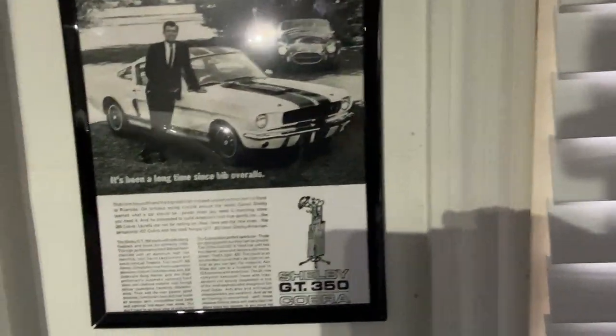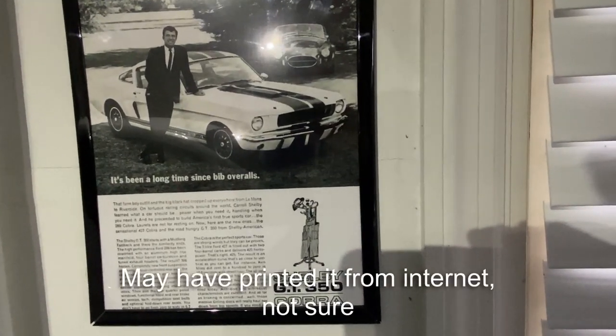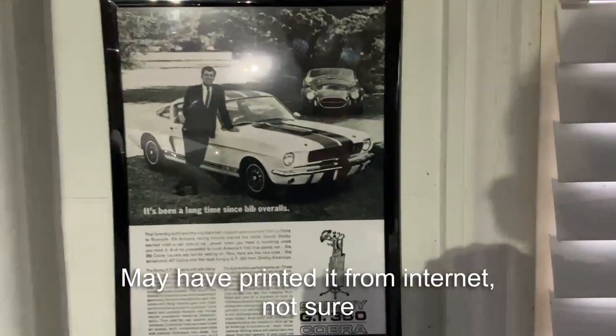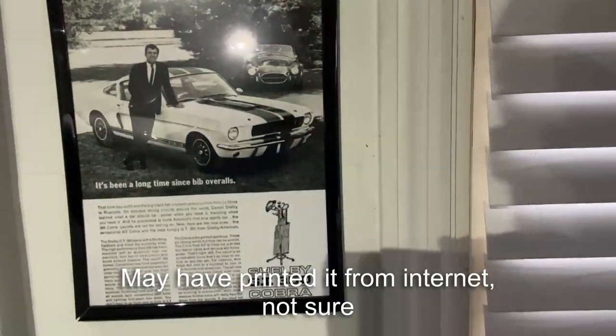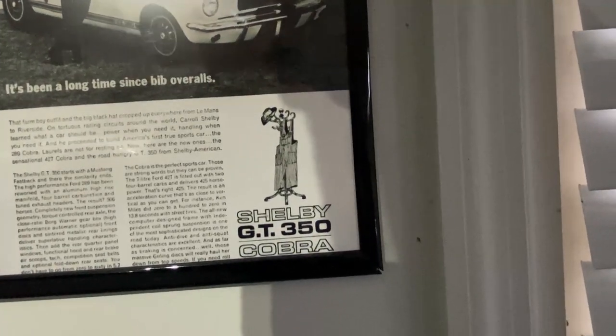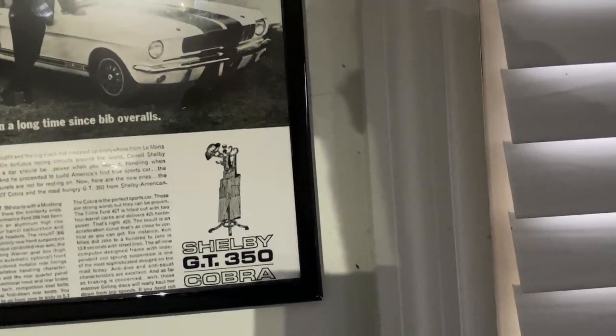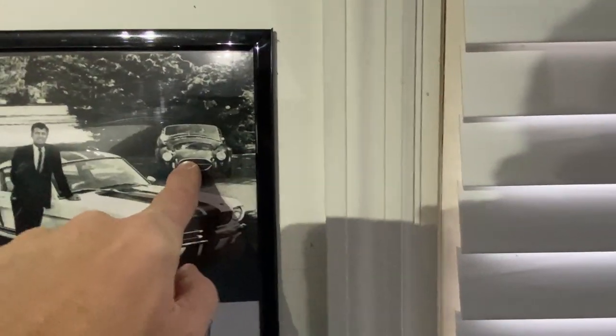I'll come back to this. This is one that I saw in a magazine and just cut it out and framed it. That's Carroll Shelby leaning against an older GT350 — I'm not sure if it says what year that one is, probably 67 or so, but it doesn't say. And then you can see the AC Cobra in the background.